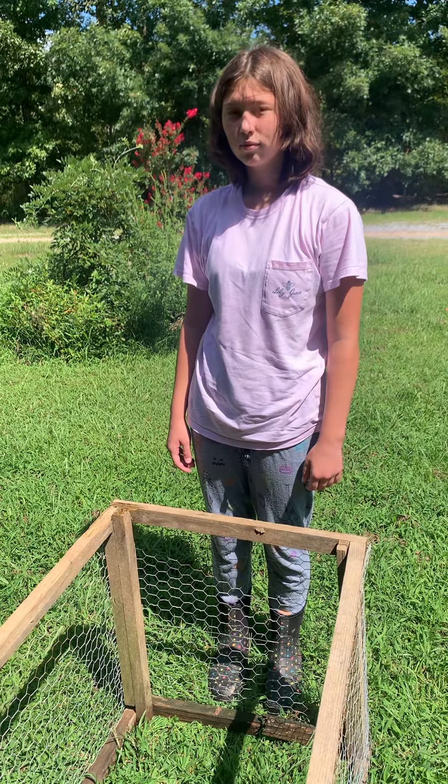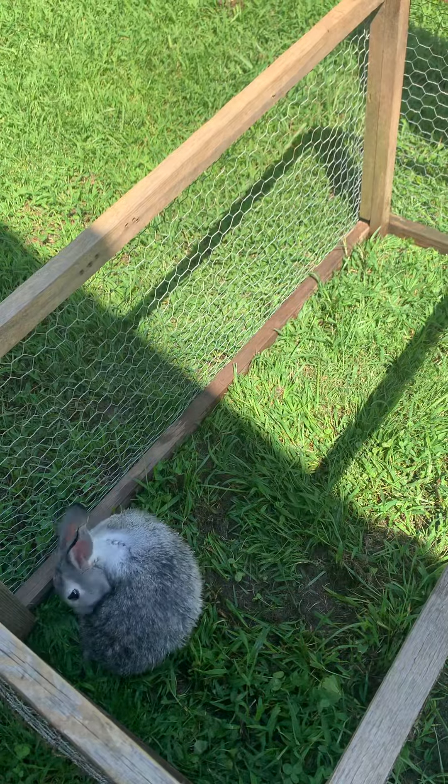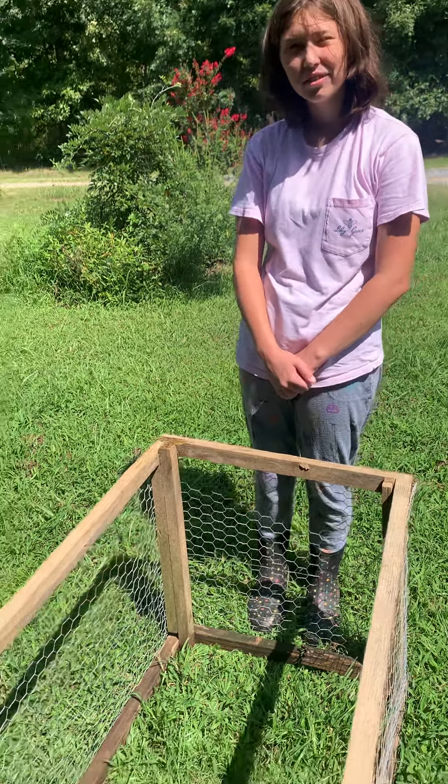Hi everybody, we are here with Emily and one of her rabbits. Who is this, Emily? That's Gail. Tell us what you just did to Gail. I bathed her because she was nasty. Really? What do you mean by nasty?